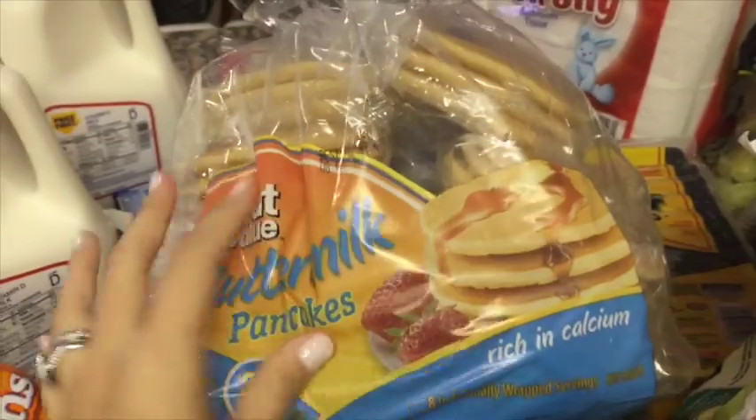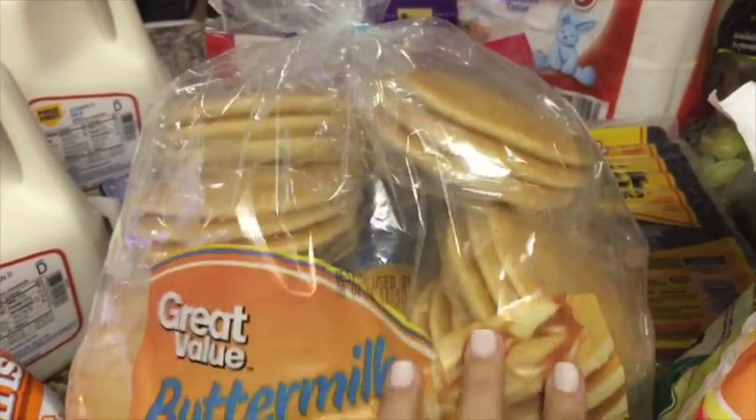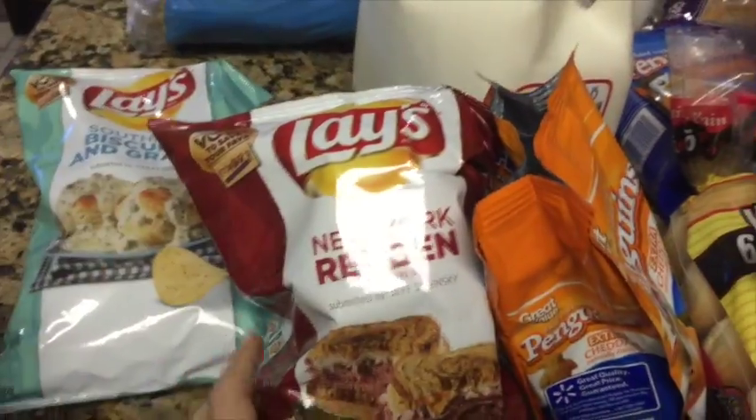Then we picked up these — we've never picked these up before so we wanted to give them a try on pancakes. They're kind of small, so Jamie can make them for the girls in the morning before they go to daycare.